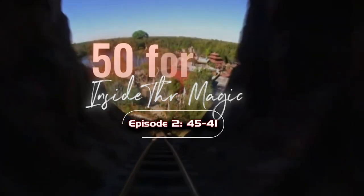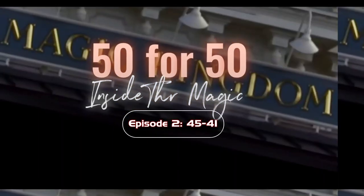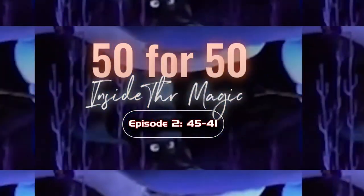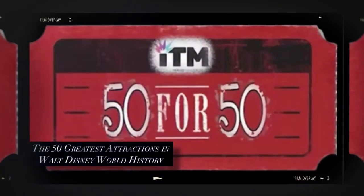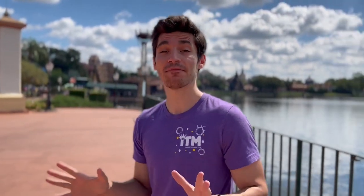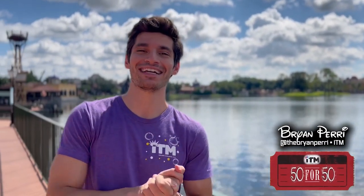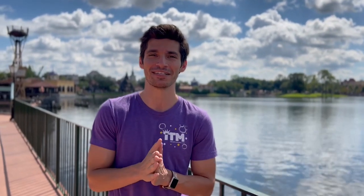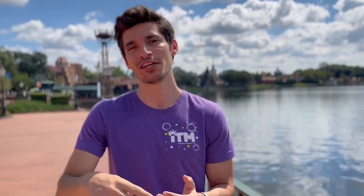Please stand clear of the doors. Five down, 45 to go. Welcome to episode two of 50 for 50, the top 50 attractions in the history of Walt Disney World Resort. I'm your host Brian Perry. We're here at EPCOT, a theme park that has had a number of phenomenal attractions throughout the years. Unfortunately, some of them aren't around anymore, and some of them are on the way. They're sprinkled throughout our list of the top 50, so let's see if any fit in between numbers 45 and 41 of 50 for 50.